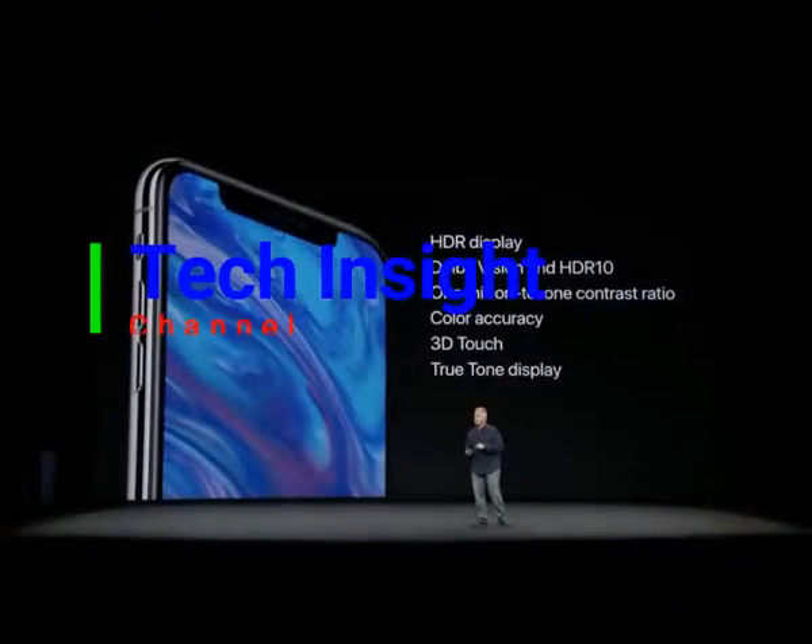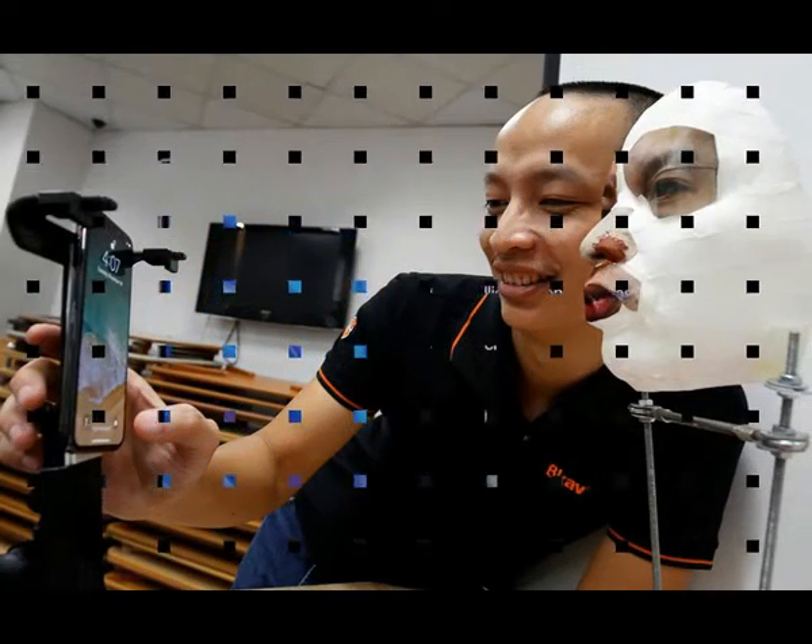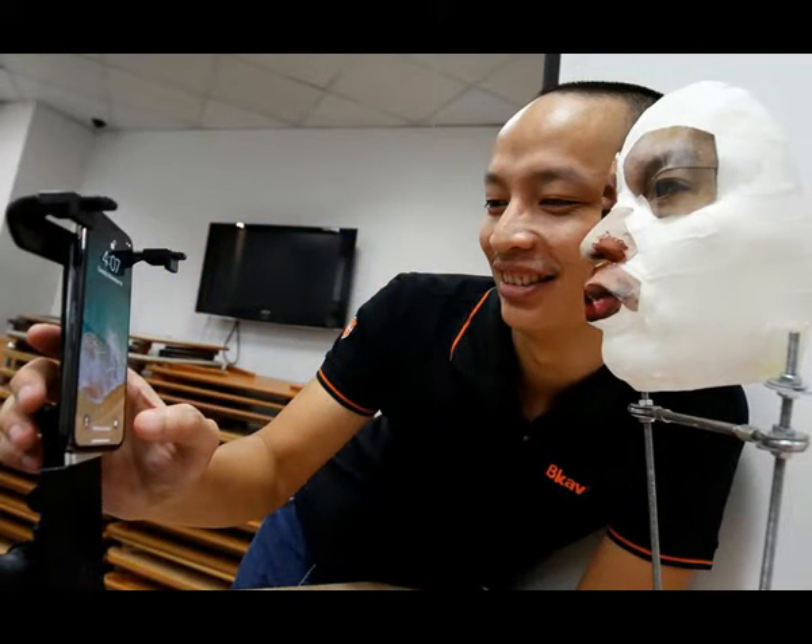Vietnamese researcher NG O Tuanan, vice president of BCAV, a Vietnamese cybersecurity firm, demonstrates iPhone X Apple's face recognition ID software with a 3D mask at his office in Hanoi, Vietnam.